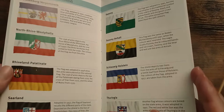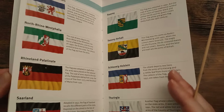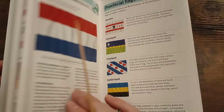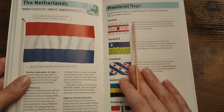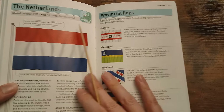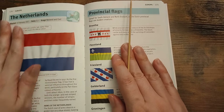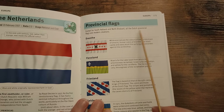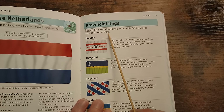And that is Germany for you — those are the Länder. Let's have a look then at the provincial flags of the Netherlands. Except for South Holland and North Brabant, all the Dutch provincial flags are modern creations.